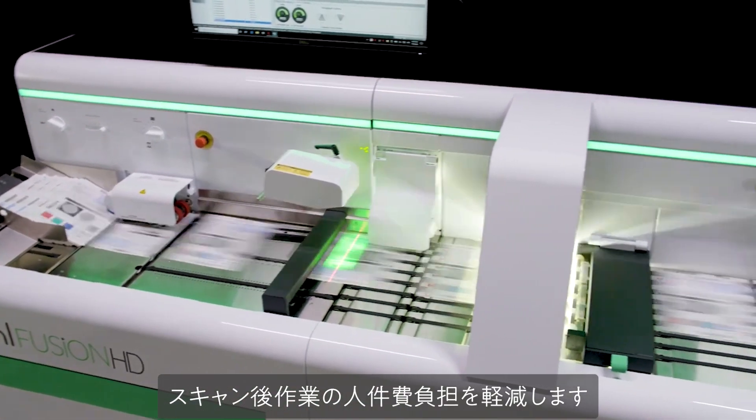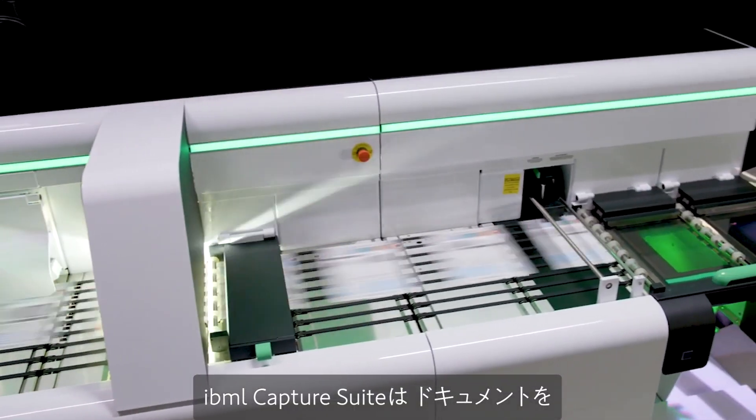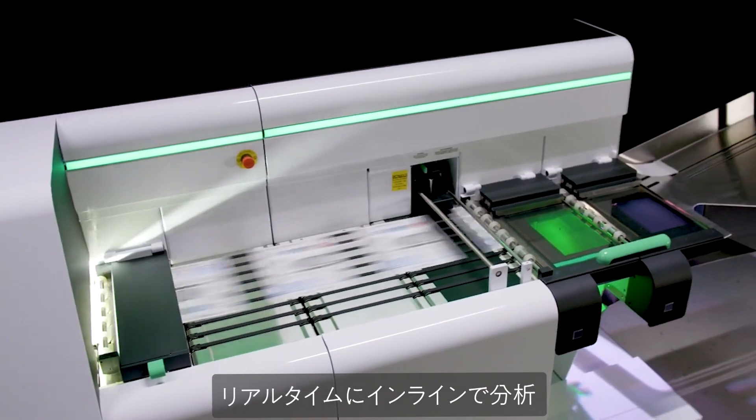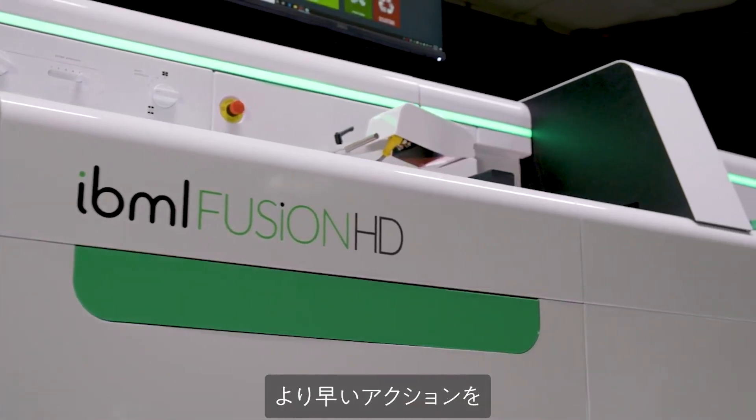With advanced recognition, classification, and extraction skills, IBML Capture Suite analyzes documents in-line in real time for immediate downstream use, so you can take action sooner.